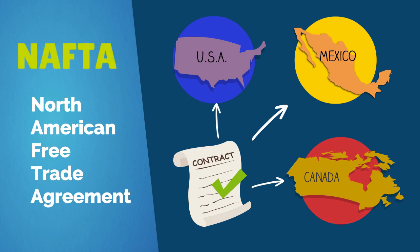By now we've all heard of NAFTA, or the North American Free Trade Agreement. It's a treaty between Canada, the United States, and Mexico designed to increase trade among these three nations by reducing or eliminating restrictions on commerce, such as tariffs and import quotas.